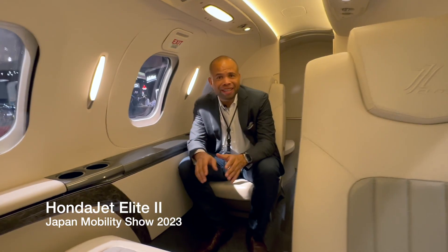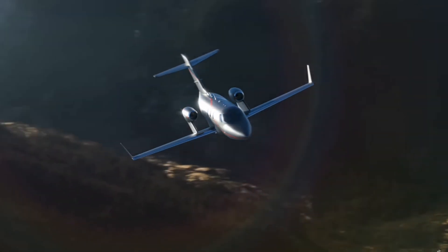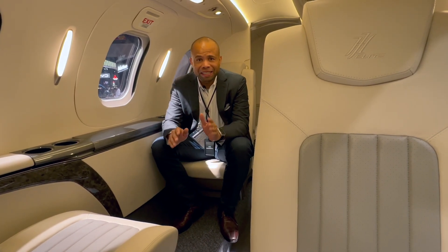HondaJet Elite 2. Inside HondaJet, this is what Honda calls the highest, fastest, and farthest flying jet in its class.